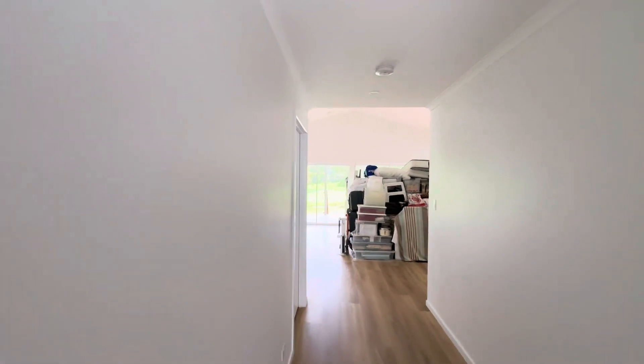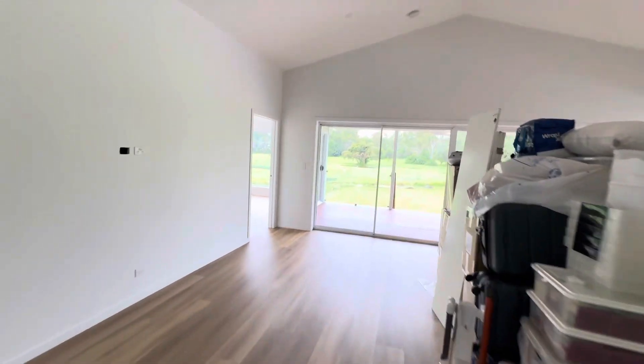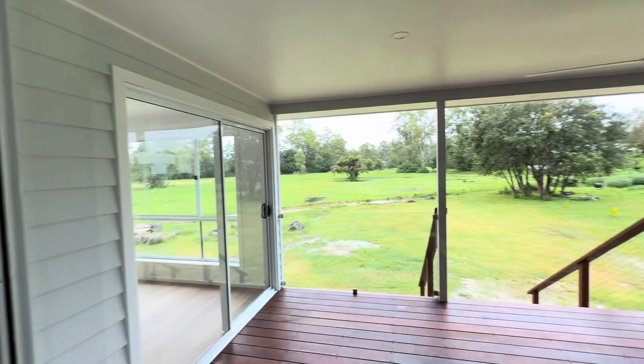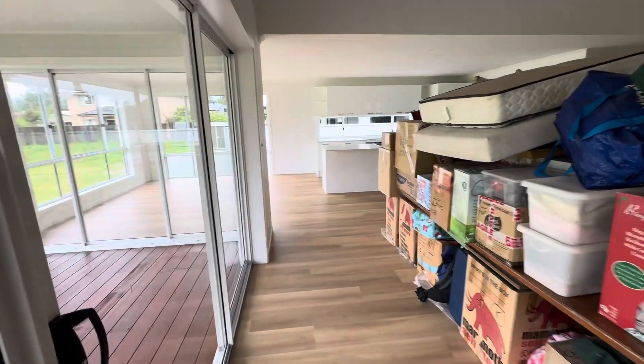It's all ready for the handover in about two hours time. Now this is in a flood zone, so you can see we had some flooding last night. You can see in the back paddock there's a bit of water out there, which is the reason we've had to build this one up off the ground on the elevated floor system.